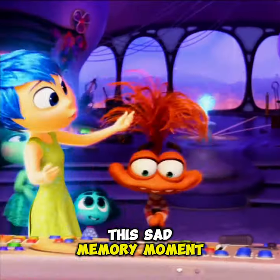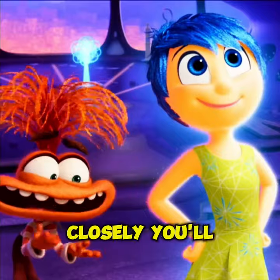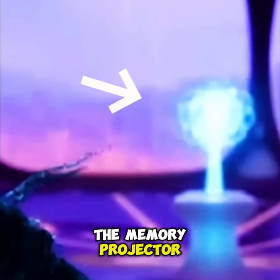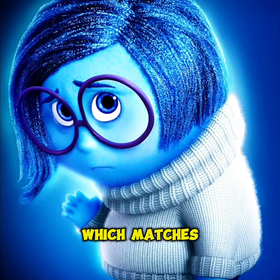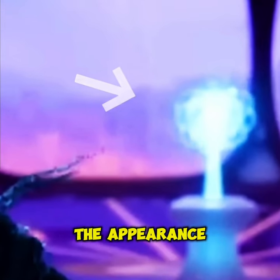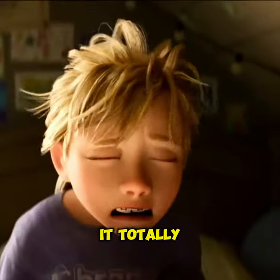The sad memory moment. Right at the start of the trailer, we're introduced to the new emotions. But if you look closely, you'll spot a sadness memory in the background of the memory projector. You can tell because of the light blue coloring, which matches sadness's color. It seems like this memory might have triggered the appearance of the new emotions. Don't you think? It's just a theory, but it totally fits.